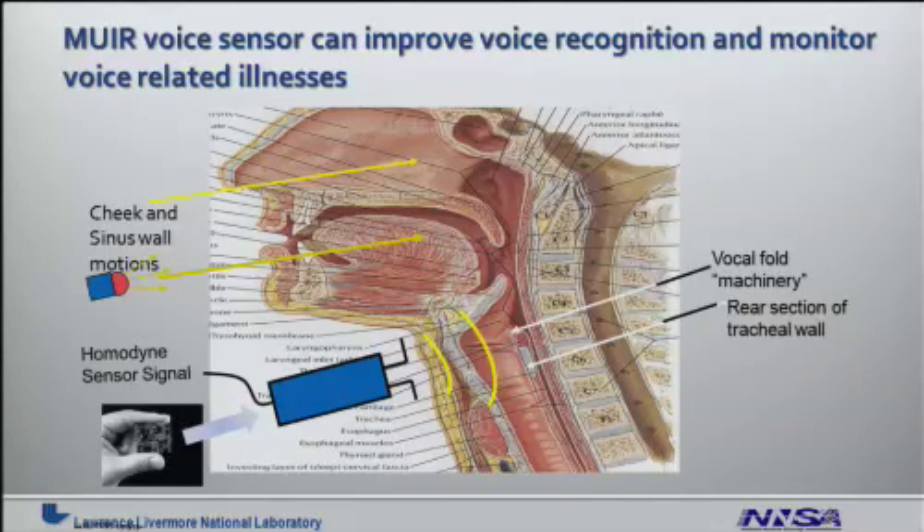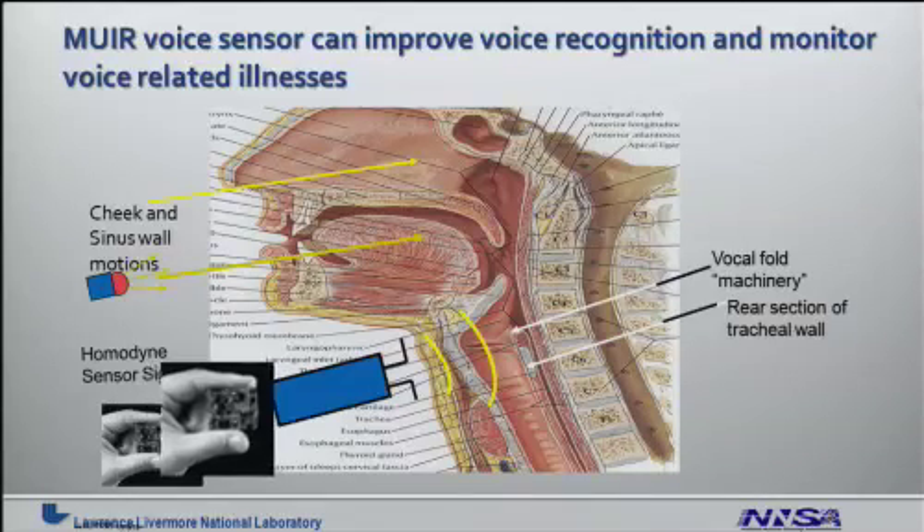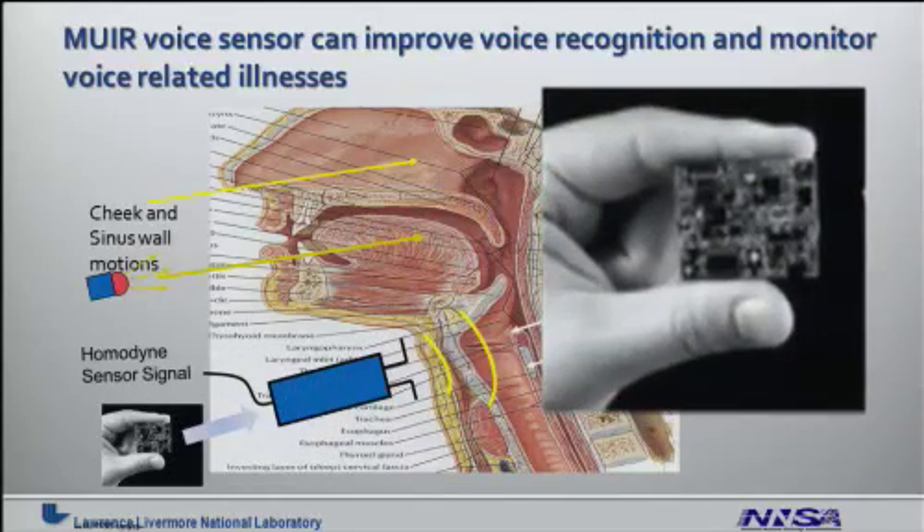The MIRROR voice sensor can improve voice recognition and monitor voice-related illnesses. This is an ongoing effort over the past 10 years to develop a non-invasive, non-contacting way of detecting voice production mechanisms. Because of its compact size and low size, weight, and power, it has potential opportunities for being used in a non-intrusive way for people to wear continuously.